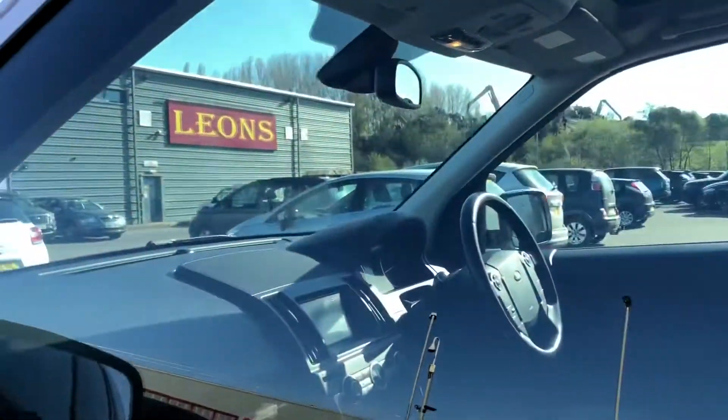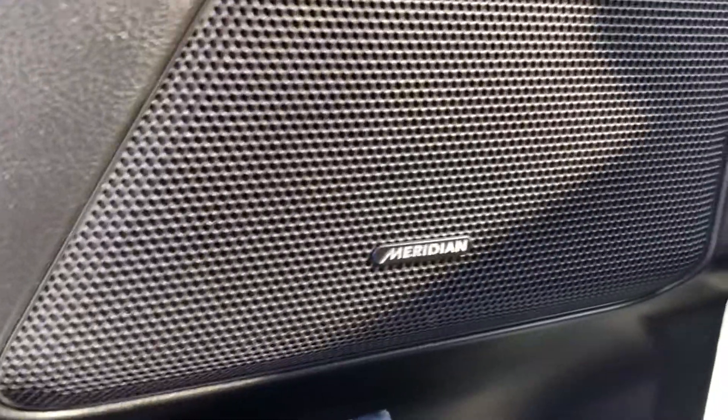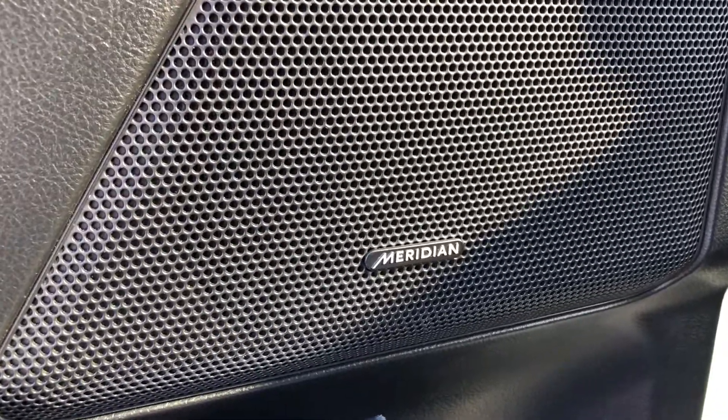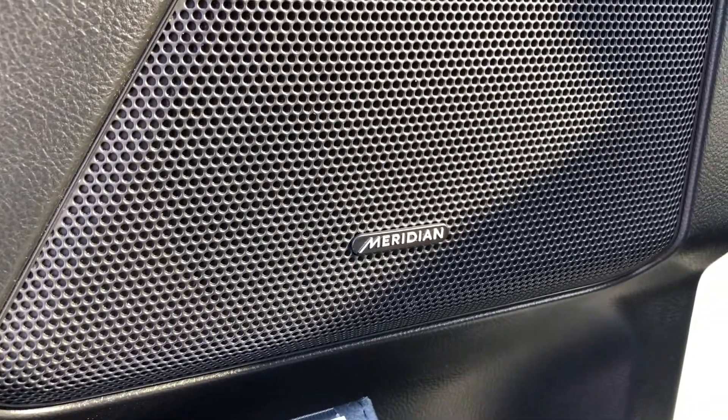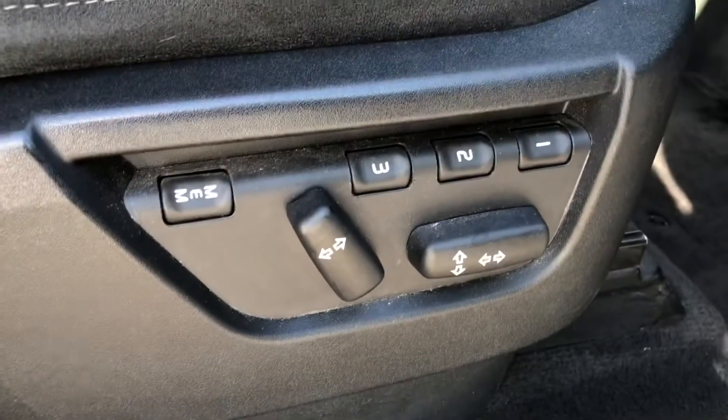Going into the passenger side, there's just as much high-tech and amazing features included. You've got the chrome trim that runs on the door panelling as well as the Meridian surround sound system, which ensures the most immersive experience for everybody. On the dash you've got this brown wooden trim that runs along it, bringing the classic Land Rover look to this car. Just like in the rear seats, you've got the full black leather seating continuing that fantastic look.